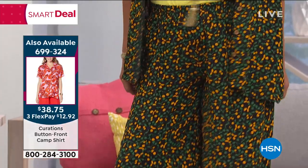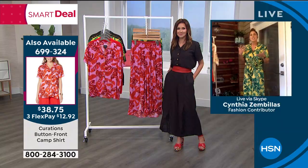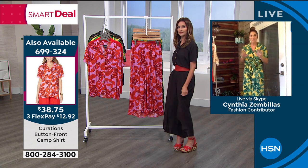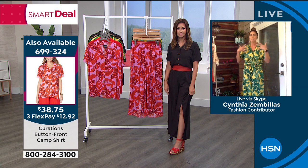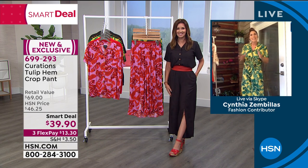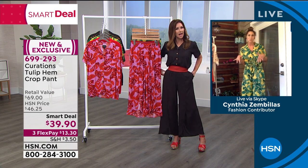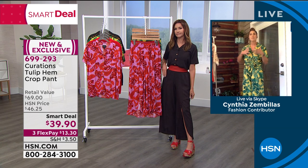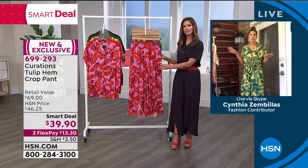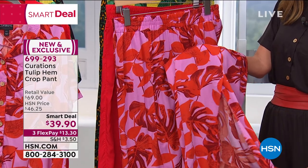Jumpsuits are really having their moment, but they're not for everybody. These tulip pants give you the jumpsuit look as an option — you can mix and match, separate the pieces, or just wear a tank from your closet with these tulip pants. It's a statement piece. These prints have a certain tropical vibe with palms that you can't help but feel, bringing that energy right to wherever you are.